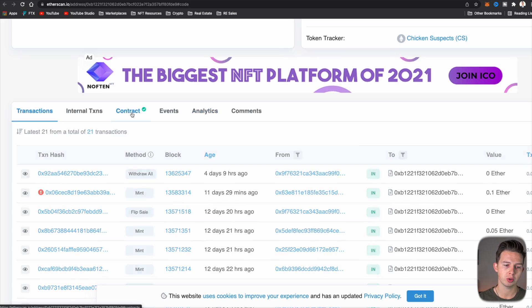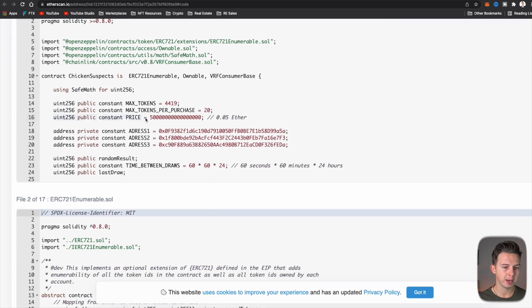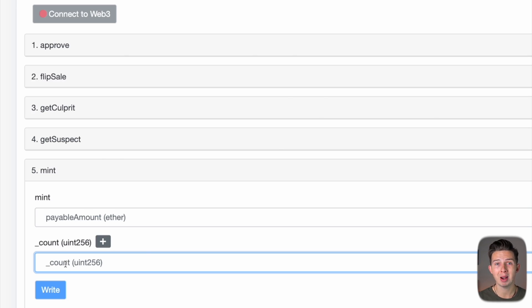Once we're here on Etherscan with access to their smart contract, we come over to the Contract tab. Make sure the contract is verified — you'll see that via the little green checkmark. Then come over to Write Contract. There are a bunch of options, but we want to find Mint, which gives us two fields to input. One is the count — the amount of NFTs you want to mint, with a maximum set by the developers. The other is the amount of Ether you'll pay for the NFTs.